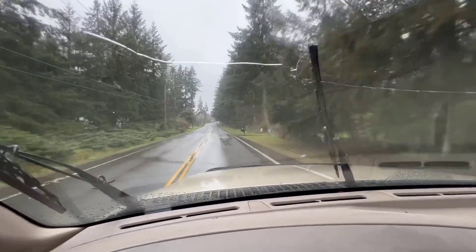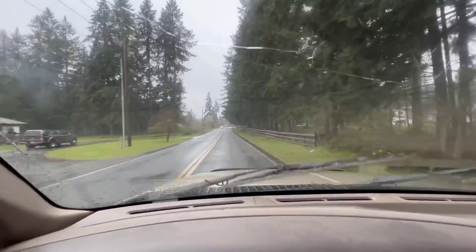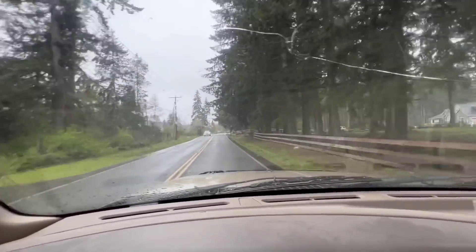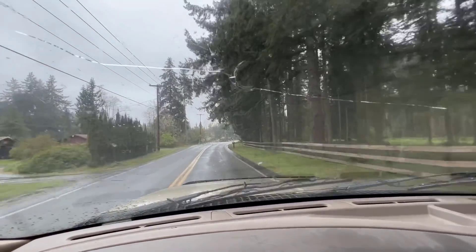We're headed down to a nursery called the Barn and we've got some really cool ideas to expand our orchard. Let's get there and get some trees and talk about this.